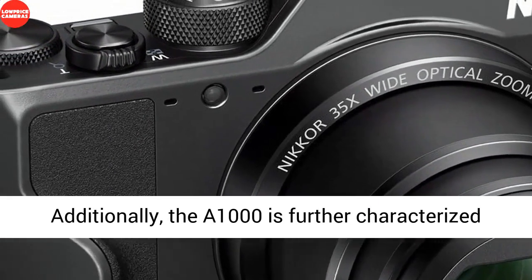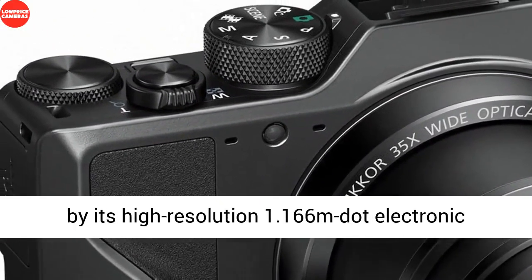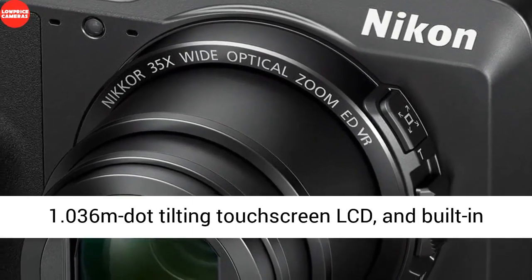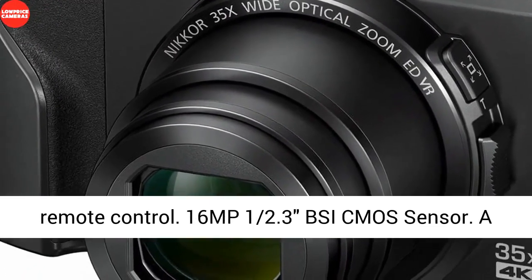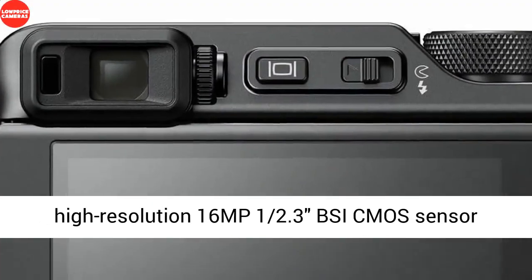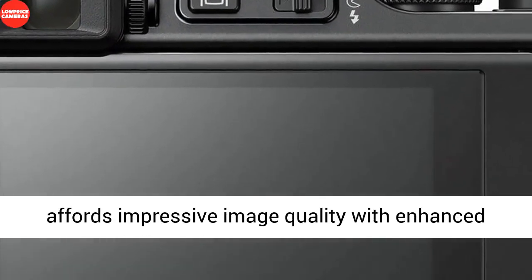The A1000 is further characterized by its high-resolution 1.166 million-dot electronic viewfinder for eye-level viewing, a rear 3.0-inch 1.036 million-dot tilting touchscreen LCD, and built-in Wi-Fi and Bluetooth for wireless sharing and remote control.